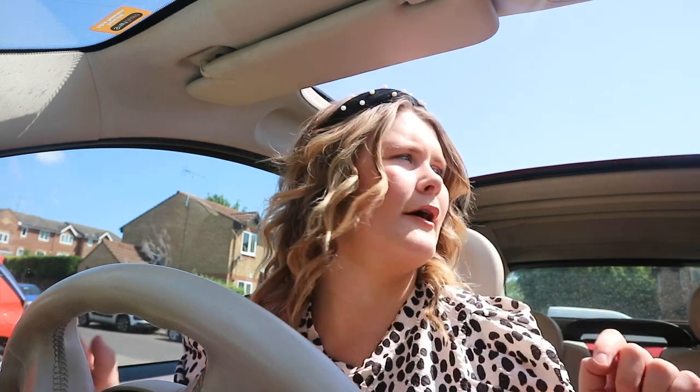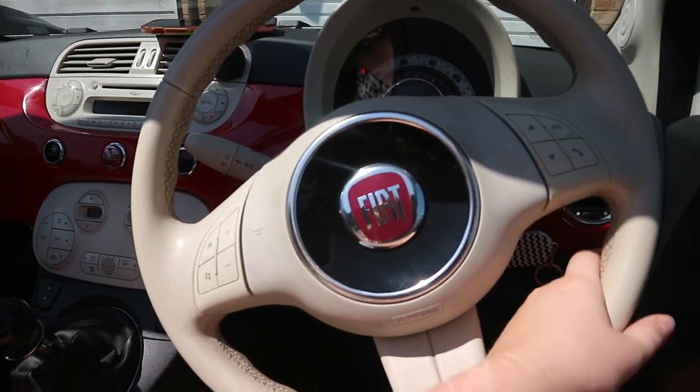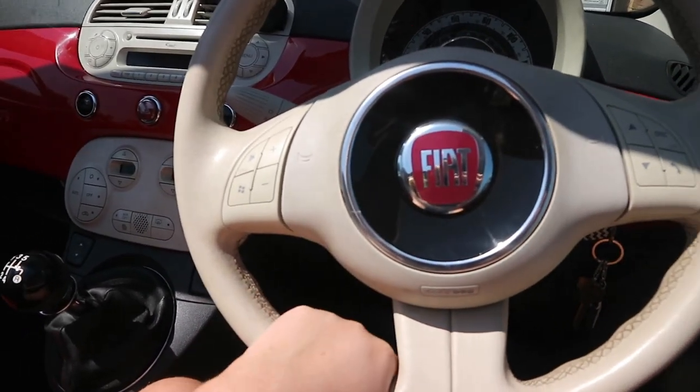It is so hot currently, so this is absolutely perfect for this summer. I'm going to show you all of the car completely. I've actually driven the car - I got insured on it - so it's kind of me and mum's car. Let me show you all around.